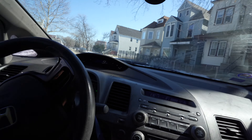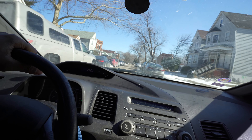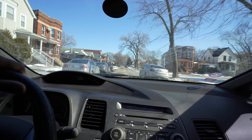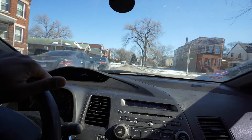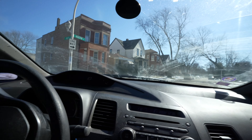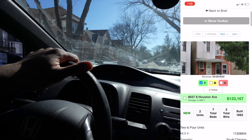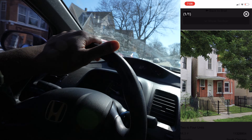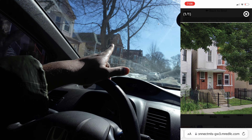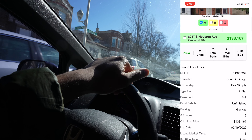This one is a duplex, listed at $133,000 like all of the properties from this seller. The tenant upstairs has a four-bedroom Section 8 voucher and it goes for $1,600 a month. The property has half brick and half vinyl siding.